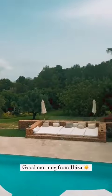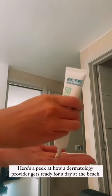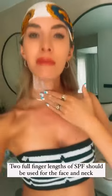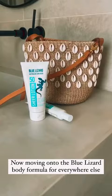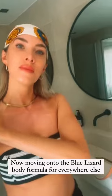Here's a peek at how a dermatology provider gets ready for a day at the beach with Blue Lizard. Two full finger lengths of SPF should be used for the face and neck. Now moving on to the Blue Lizard body formula for everywhere else.